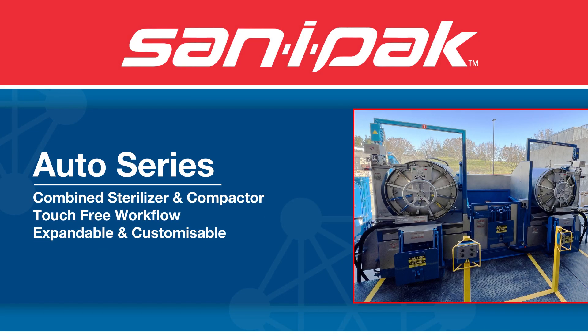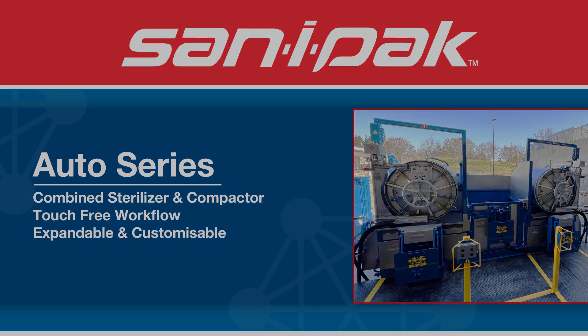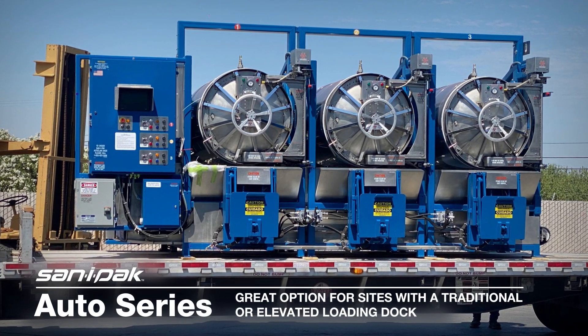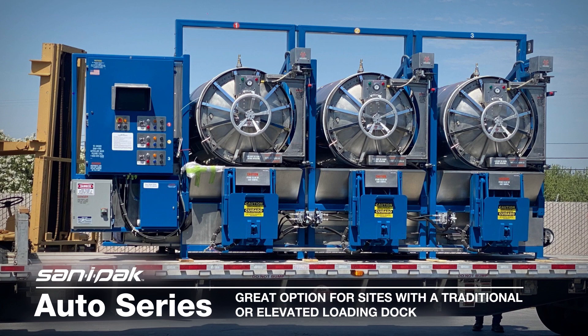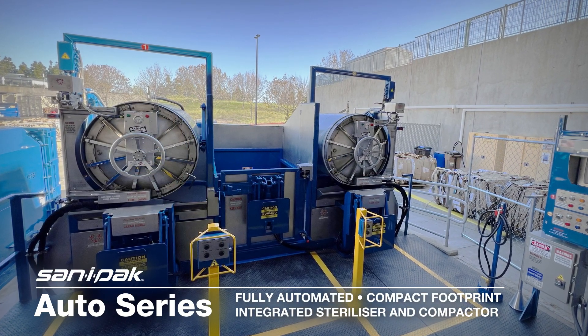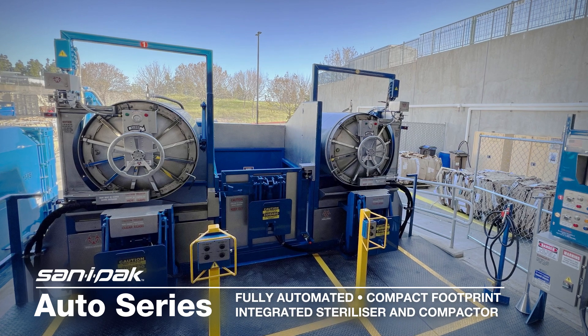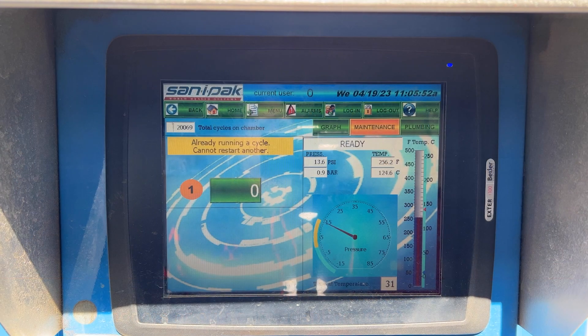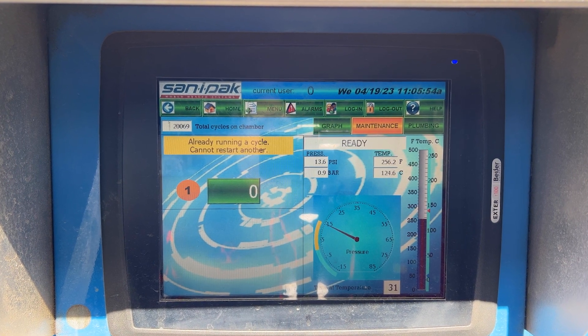The following is an overview of our Auto Series. The Auto Series is designed for flat or elevated locations with a traditional loading dock. This fully automated series is compact, with sterilizers that operate with an integrated compactor. Like our Mark Series and standalone units, the Auto Series can be installed indoors or outdoors and are equipped with the same state-of-the-art electronics.